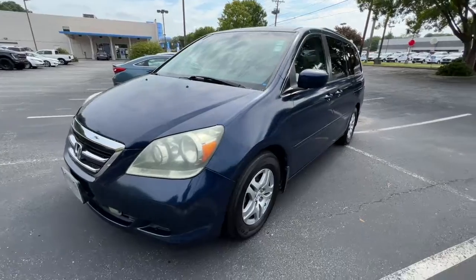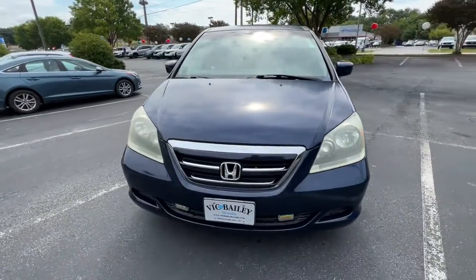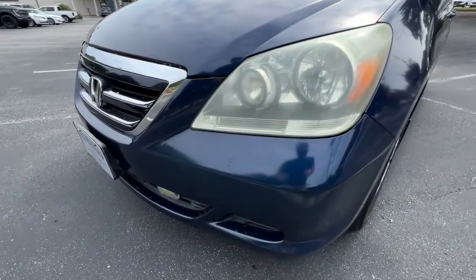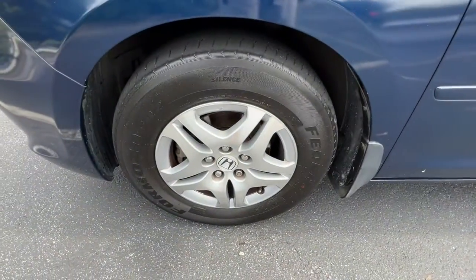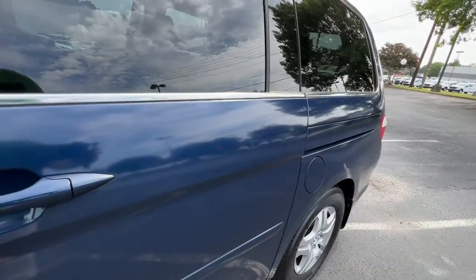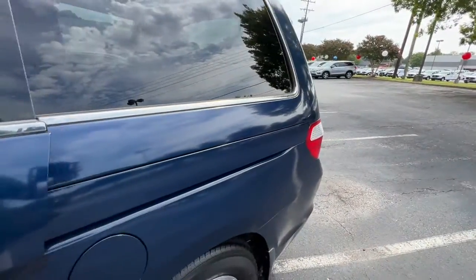The following are some of this vehicle's highlighted options: keyless entry, sun/moonroof, dual zone AC, power driver seat, electronic stability control, third row seat, heated front seat, aluminum wheels, intermittent wipers, and tire pressure monitoring system.